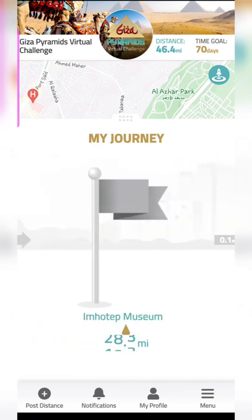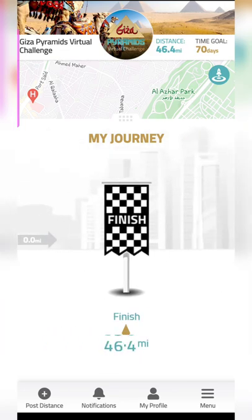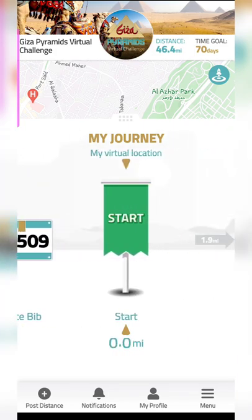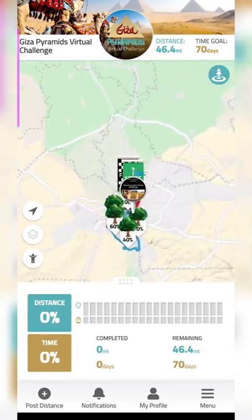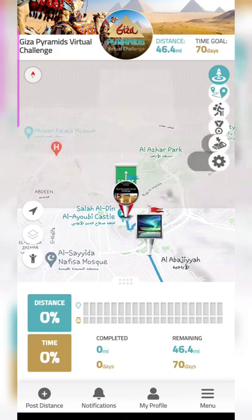You can get a quick overview and start the journey, and on the way you'll see icons of other participants and where they currently are. You can also join their Facebook community from within the app. Once you request to join, you'll be asked for the email address you used to sign up, and after providing that you'll be able to enter the community — it's a very inclusive and supportive community.